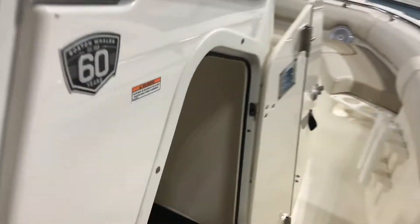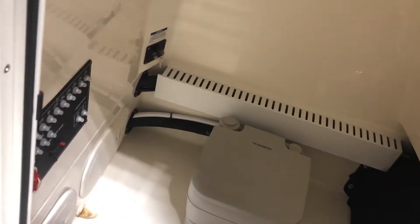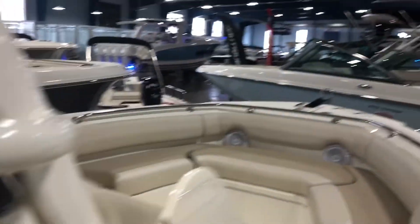As we come around to the side, you see a little storage area which also contains the portable head and a number of the switches. Plenty of room for all your gear.